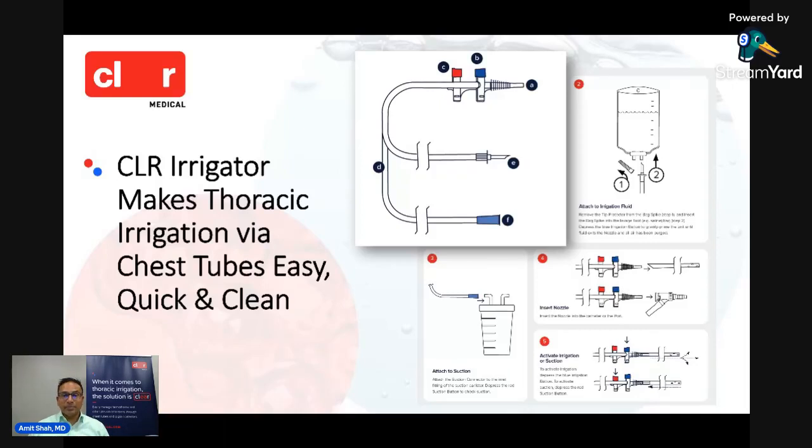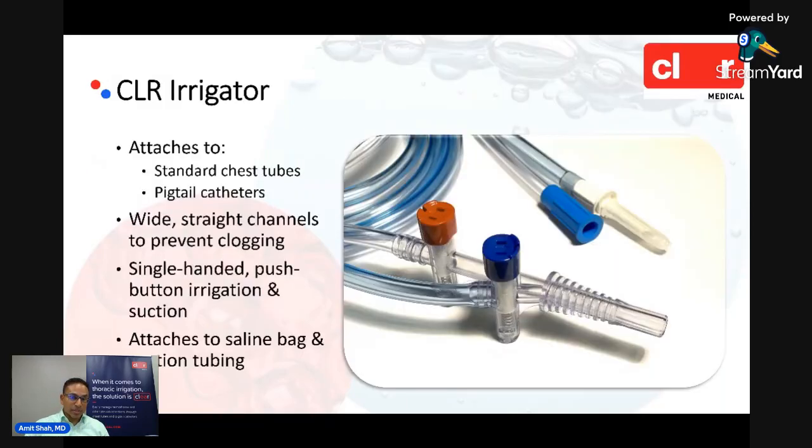What you'll see here is the handpiece with labels A, B, and C. The nozzle is designed to attach to any pigtail or chest tube that mates with a standard Pleur-evac connection. It is designed to look and function like the suction irrigators used in the operating room for laparoscopy — blue button for irrigation, red button for suction. We have optimized it for attaching to chest tubes and pigtails, with wide straight channels that prevent clogging, which is a key difference compared to OR suction irrigators.